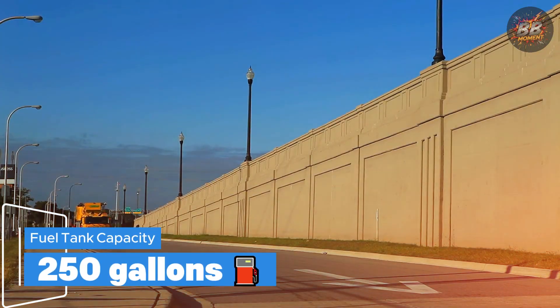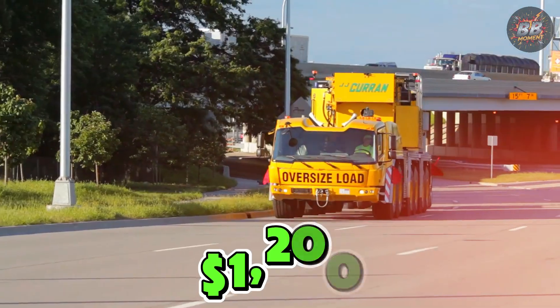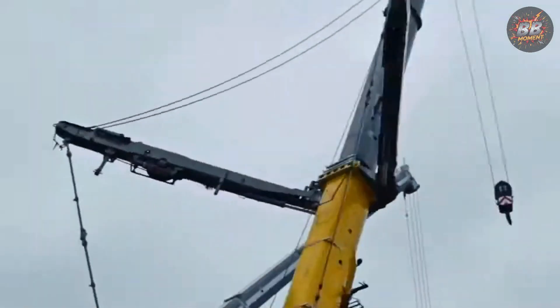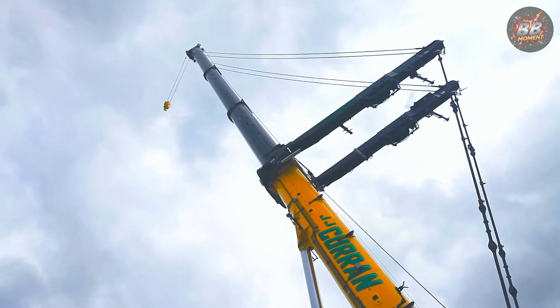Fuel tank capacity: 250 gallons. Cost to fill tank: approximately $1,200. The Grove GMK6400 doesn't just lift — it performs. And when you watch it, you can't look away.